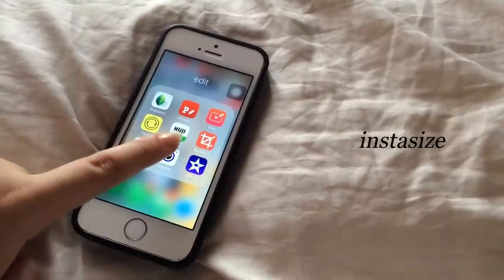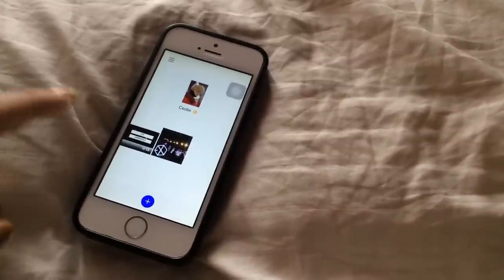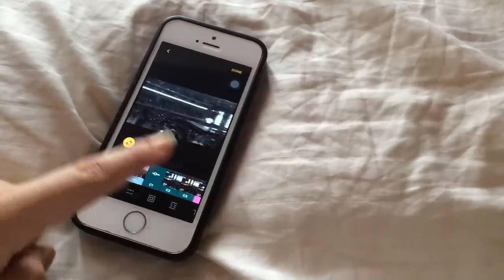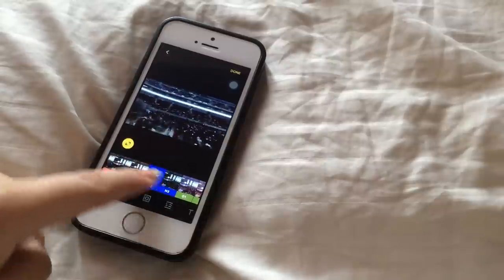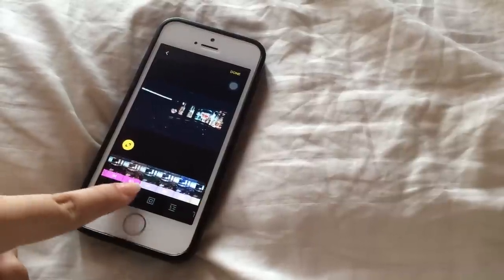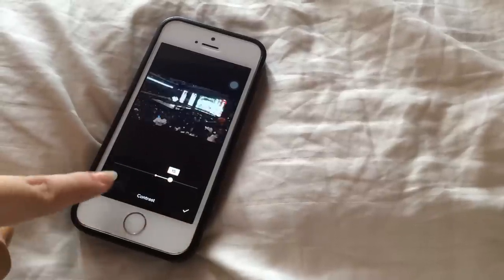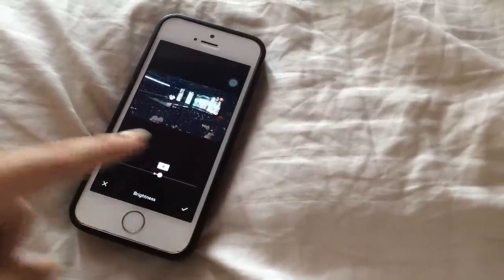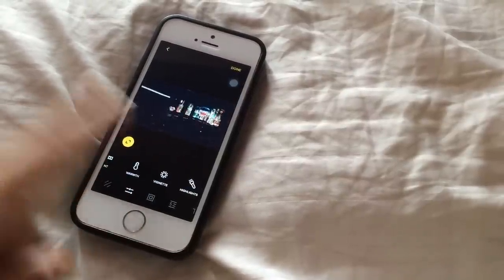Then I have Instasize, which I just discovered and it's really cool because you can edit both videos and photos at the same time. For example, I'll take this clip from MBC and add some filters — there are a lot to choose from, especially on premium where you get a wider variety. What I also like about this app is that you can change the brightness, exposure, and contrast, which isn't common for video editing apps. You can also add borders and text, and you can actually use this to upload videos to YouTube if you don't have good editing software on your laptop.